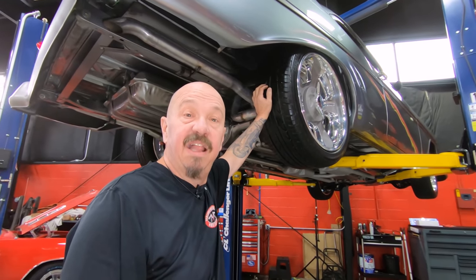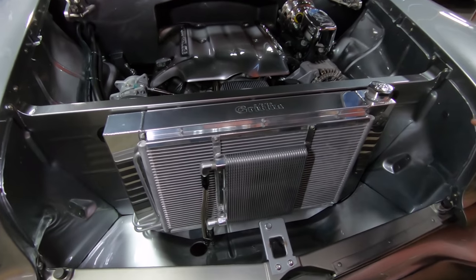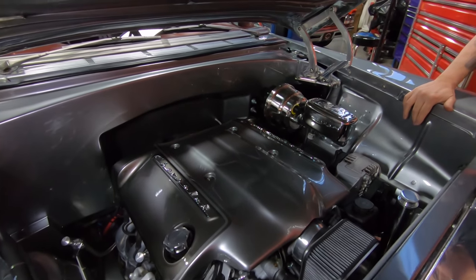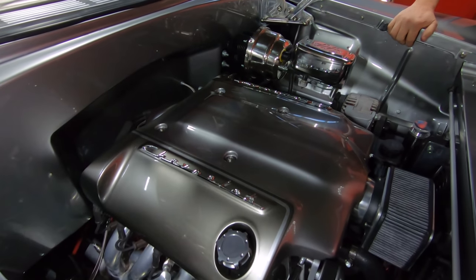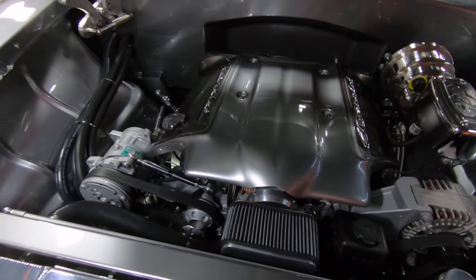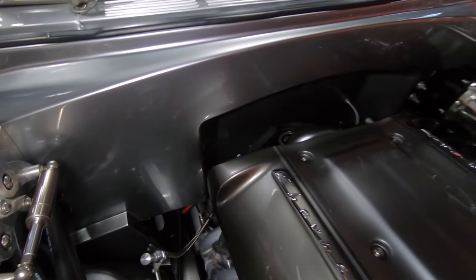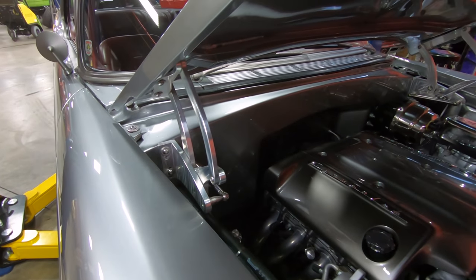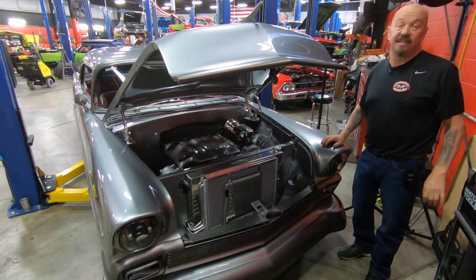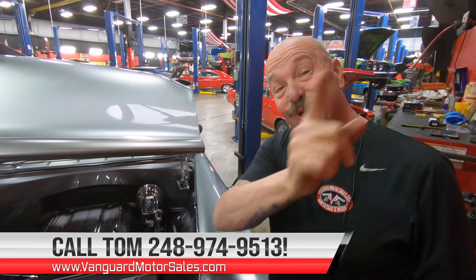We're going to lower this baby down and take a look at the LS1 under the hood. Look at this — it looks like Chevrolet designed it. Beautiful job. We've got a big Griffin radiator, a cooler sitting in front of the condenser for the AC, and the CPP setup on the master and the power brake booster — so she does have power brakes and power steering. That engine cover is looking sweet sitting on top of that LS1. Late model AC pump looking good. They've done a nice job on the firewall. Billet hinges holding the hood up. Just everything that can be customized is customized on this thing. You don't have to worry about losing it at the car show because nobody else has got one that looks like this. She is an amazing vehicle — give us a call at 248-974-9513 and let Vanguard Motor Sales park this dream in your driveway. We'll see you in the next one.